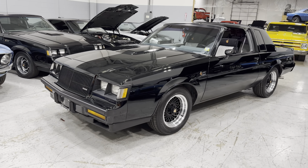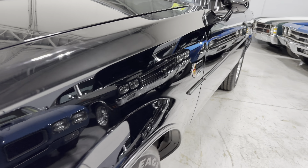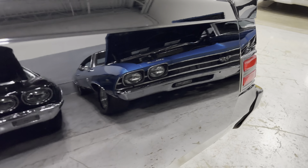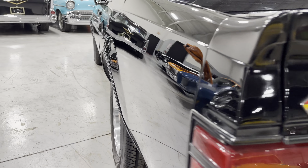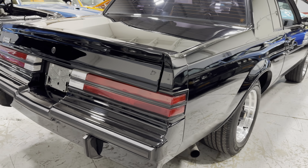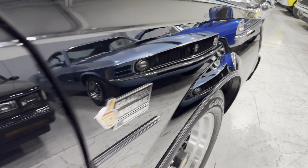This one is perfect. It's got an excellent, beautiful black paint that shines like a mirror throughout all around the vehicle. Beautiful mirror finish.